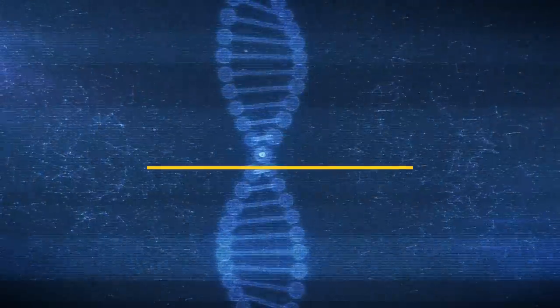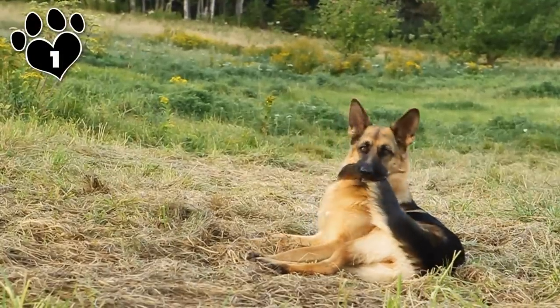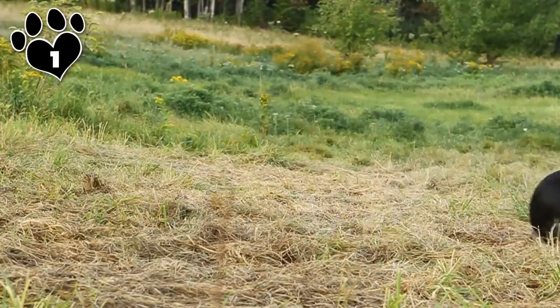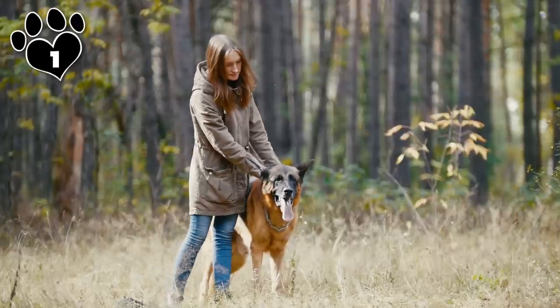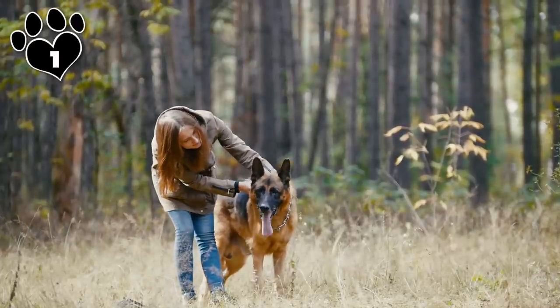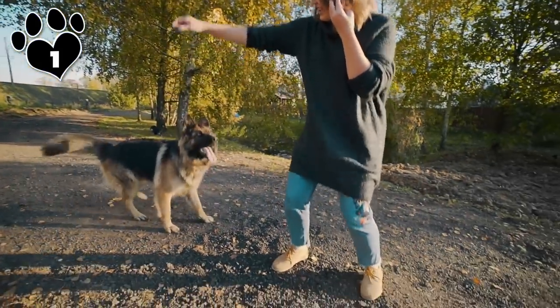Number 1: German Shepherd Dog. Although not for the timid dog owner, the German Shepherd is considered dogdom's finest all-purpose working dog, and the breed definitely finds its way into a lot of homes all around the world. This obviously German breed is a large, agile, muscular dog of noble character and high intelligence. Loyal, confident, courageous, and steady, the German Shepherd is truly a dog lover's delight.